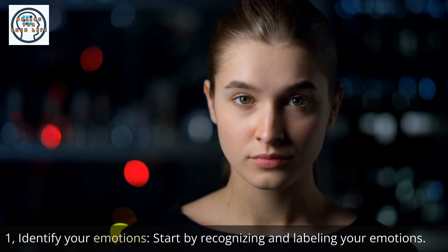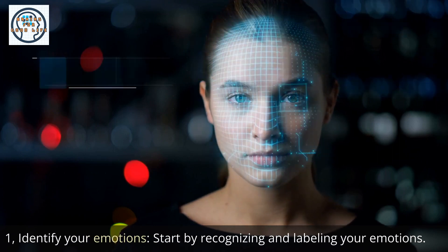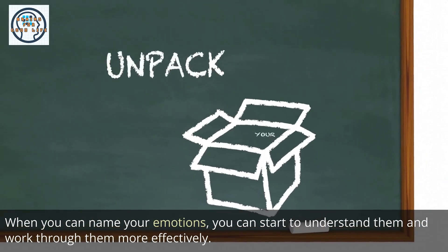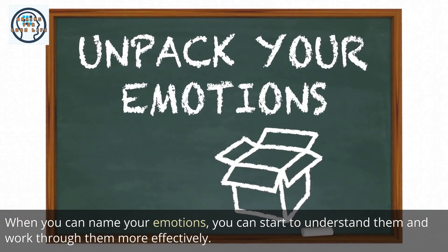1. Identify your emotions. Start by recognizing and labeling your emotions. When you can name your emotions, you can start to understand them and work through them more effectively.